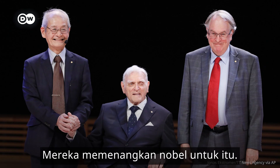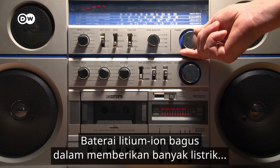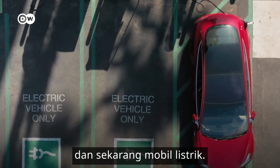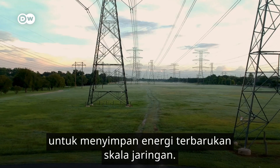That's them winning the Nobel Prize for that. We need better batteries, that's for sure. The lithium-ion battery is good at giving a lot of electricity in shorter bursts, so we've depended on it for consumer electronics and now electric cars. And it's pretty much the only battery we use for storing grid-scale renewable energy.